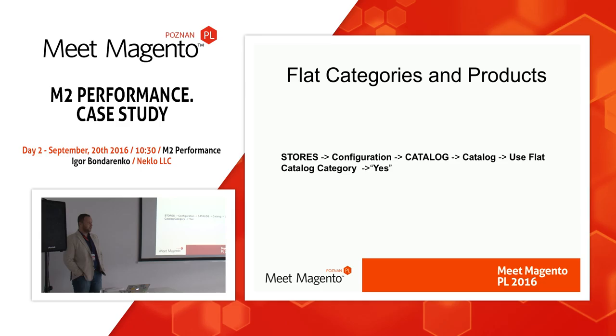Let's talk about Magento configuration. The top issue we found with our customers is that they don't use flat categories and products. I really don't know why Magento 2 doesn't turn on this feature by default, but I strongly recommend you to turn this on in every store. This feature reduces the amount of joins when you show a catalog or products and reduces the complexity of your SQL requests, making your store work faster.